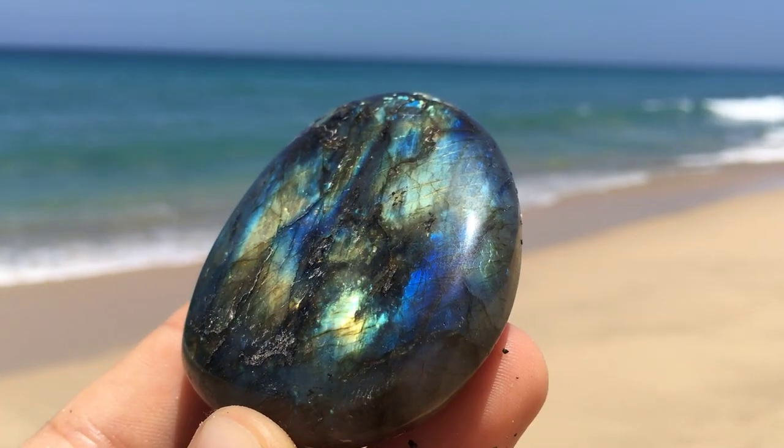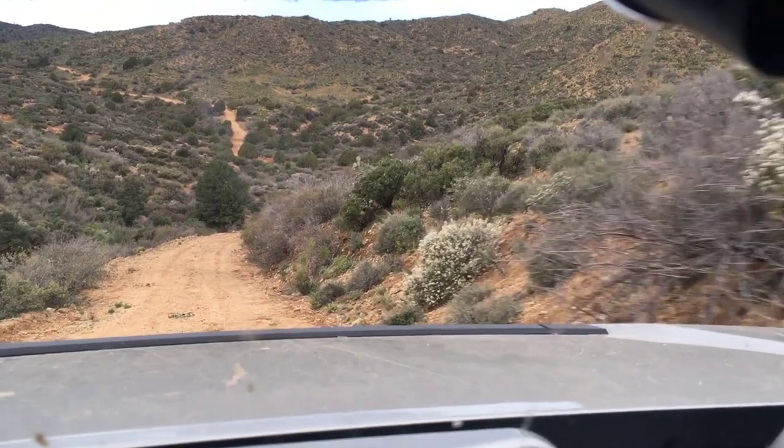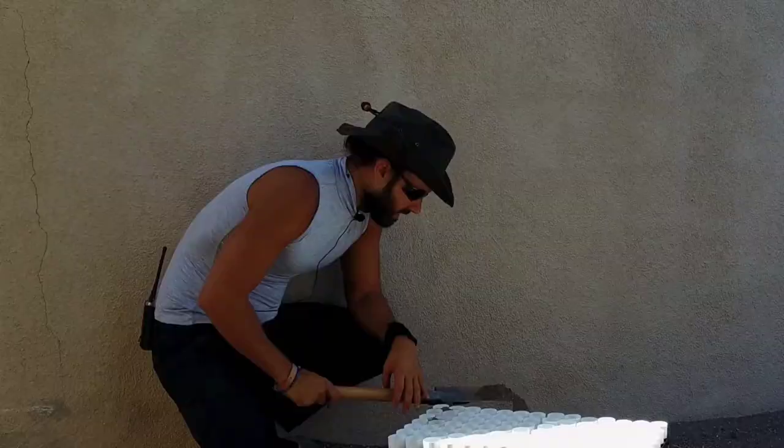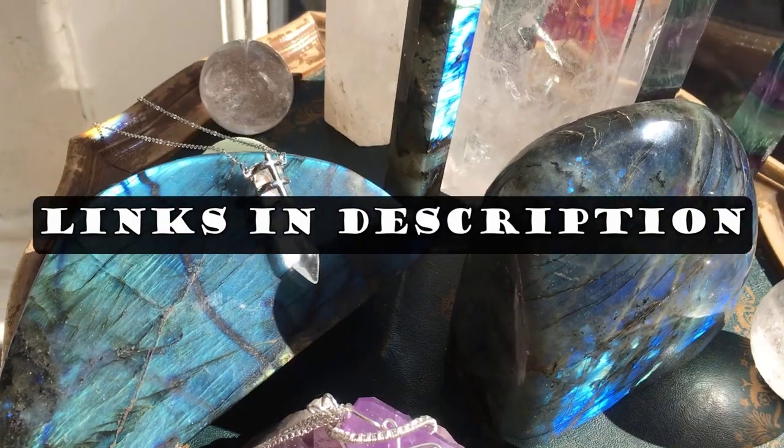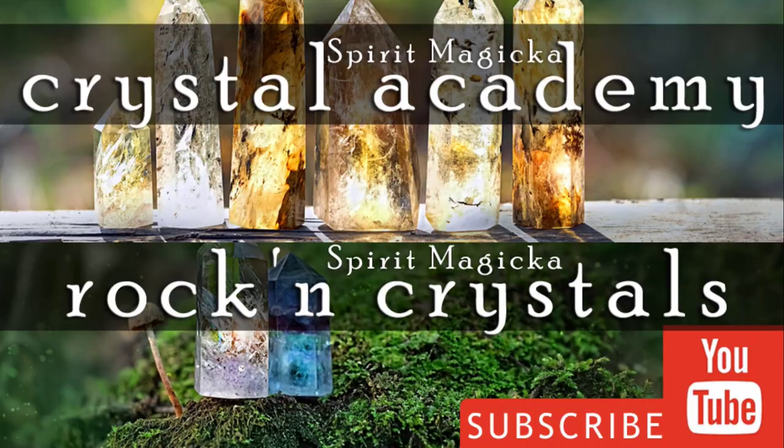Hello everybody, welcome to the Rockin' Crystals channel. My name is AJ and I am on the road sourcing crystals for the Rockin' Crystals shop. I am going to throw this video over to my buddy Jay — just Jay, no A — to teach you all about crystals today.